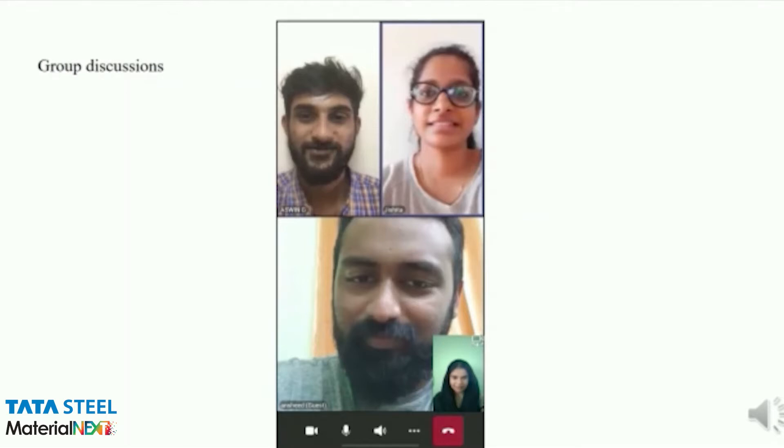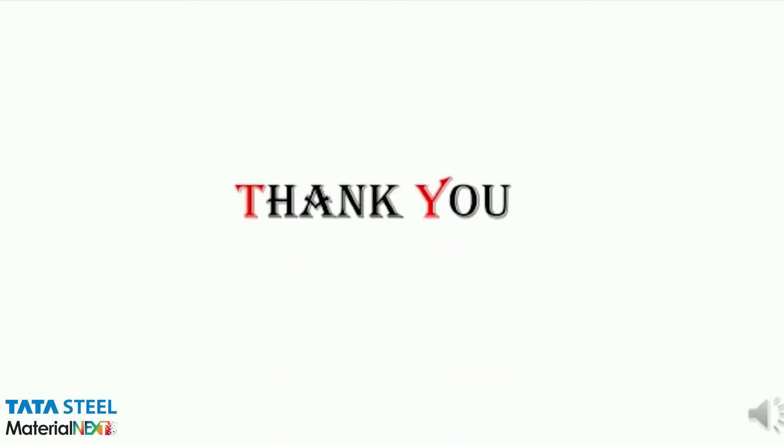The team had several meetings online to discuss the progress and the upcoming works to be performed during the due course of the period. Lastly, we would like to extend our sincerest gratitude to VIT and Tata Steel for providing us with this opportunity. Thank you.